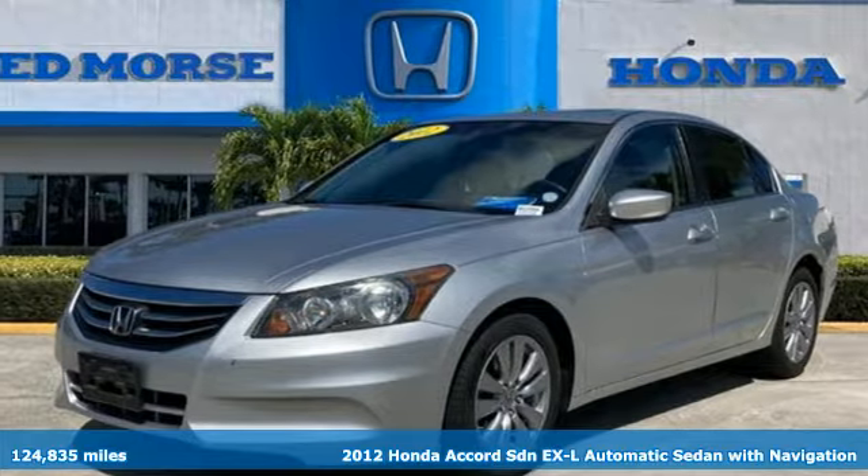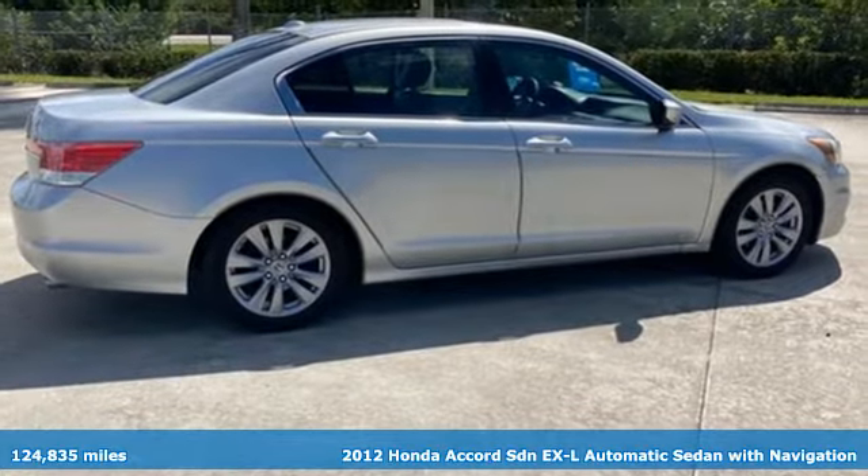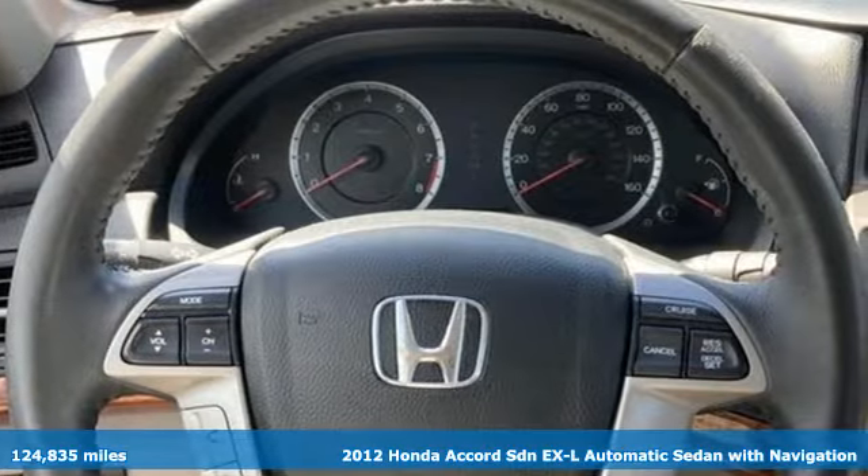It's a 2012 Honda Accord Sedan. Honda has a world-renowned reputation for reliability. It comes nicely equipped with features you'll love.